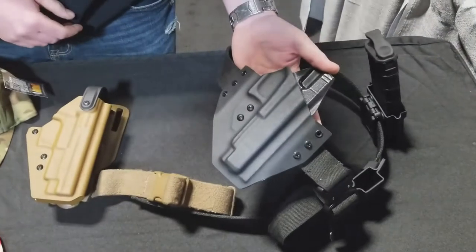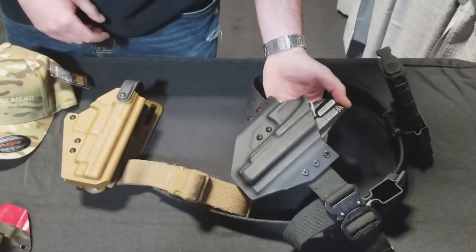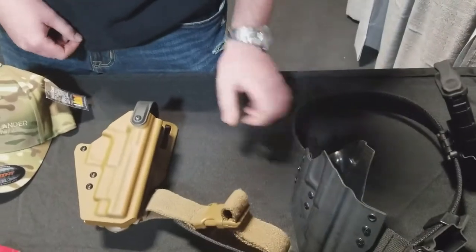The Odin — it's one of my most popular. It's got adjustable retention, good for IDPA and concealment type applications.